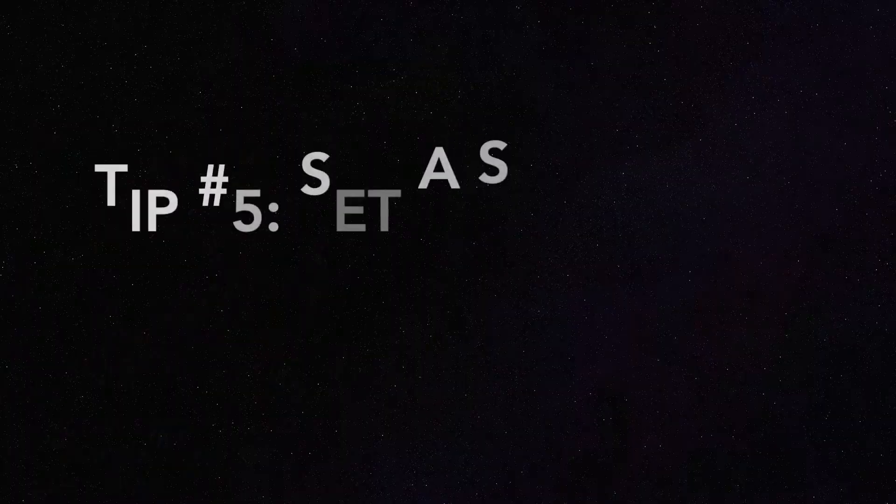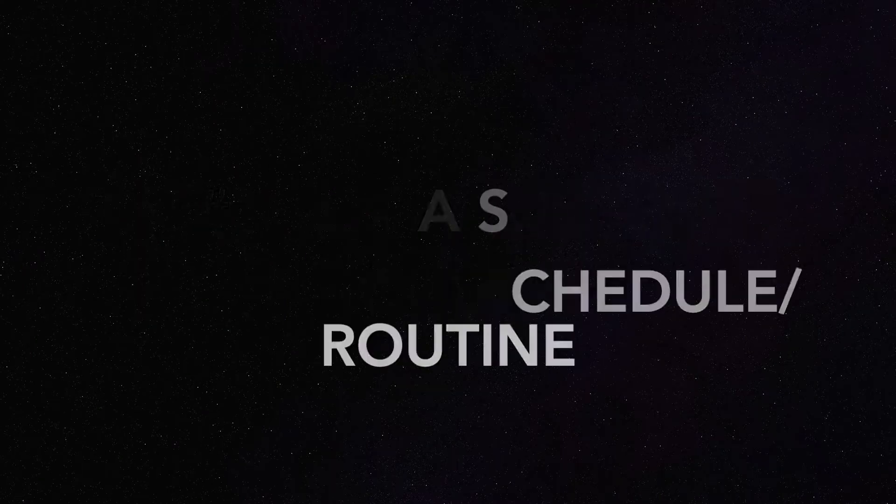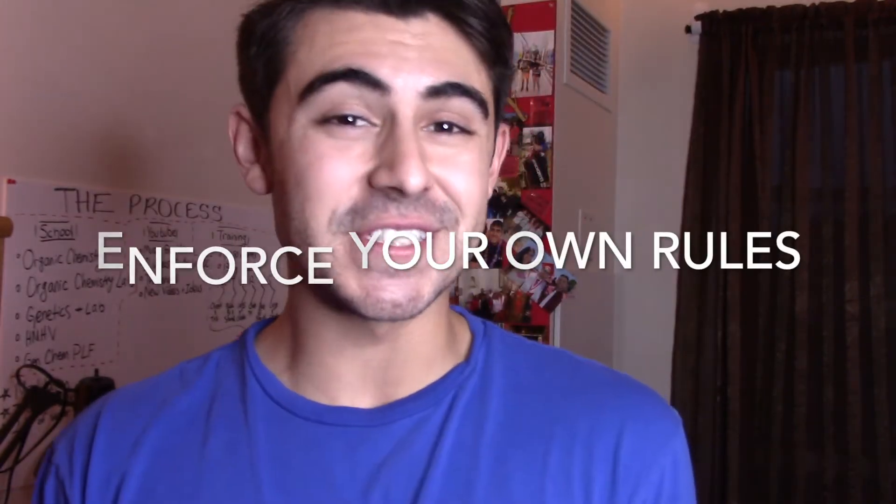Tip number five is set a schedule and a routine. It can be hard to be successful at anything if you don't have a routine. Routines build consistency, and that consistency is integral to your learning and your success. Also, enforce your own rules on yourself — it can be very easy to want to skip a day, but that one day turns into another day and another. Eventually you'll have no concept of what your day should look like, and a routine will ultimately give you some normalcy to the current situation.